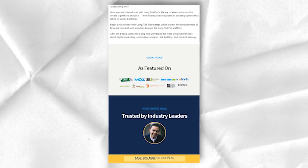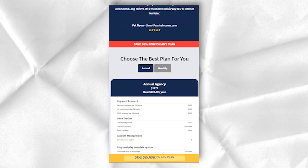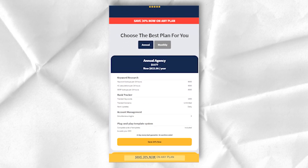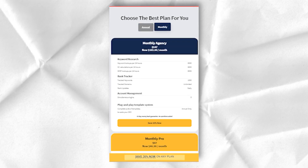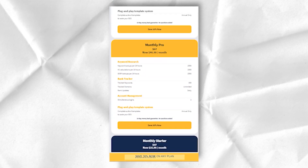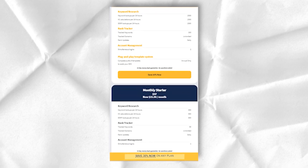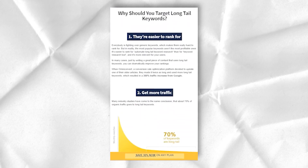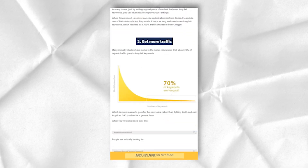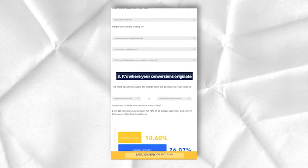For more experienced people, Long Tail Pro has come up with Long Tail University, which provides advanced lessons on digital marketing, link building, content strategy, and more. This comprehensive online course consists of numerous tutorials that cover topics in these areas to help you understand digital marketing even better. The best thing about this feature is that it is available for free to all Long Tail Pro subscribers.